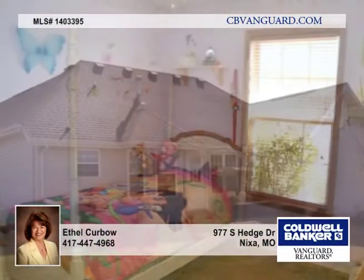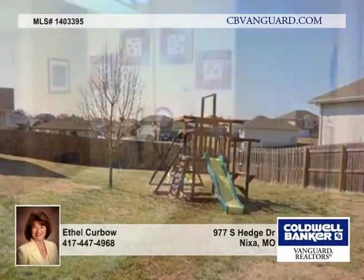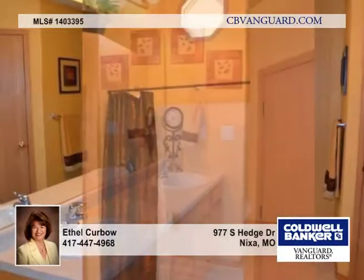Updates include a new kitchen sink, fixtures, and light fixtures, plus new carpet on the main level. Situated on a corner, the backyard is privacy-fenced. This is a great family neighborhood with a subdivision pool.